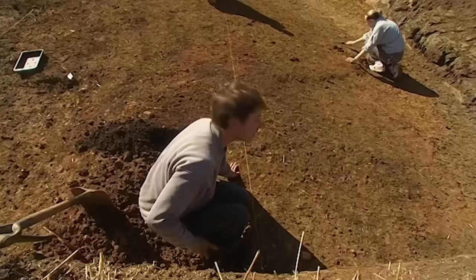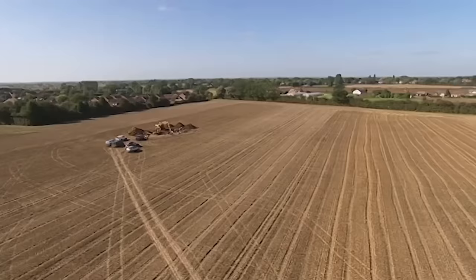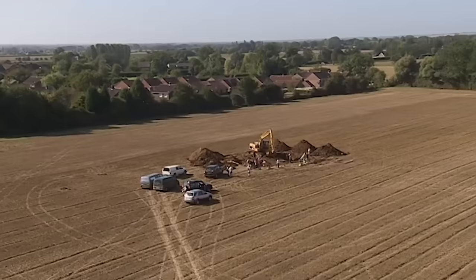'We're digging inside — so anything from the interior will be in this side of the ditch. I think it's going to be the best bit to dig.' If these monuments were part of a transition to a more settled lifestyle, we'd expect to find evidence of a Neolithic village here.